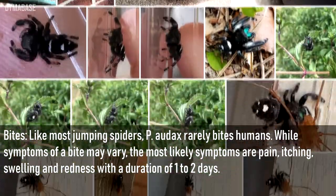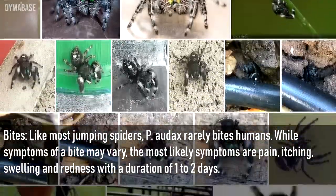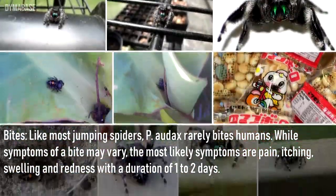Bites: Like most jumping spiders, Phidippas audax rarely bites humans. While symptoms of a bite may vary, the most likely symptoms are pain, itching, swelling and redness, with a duration of 1 to 2 days.